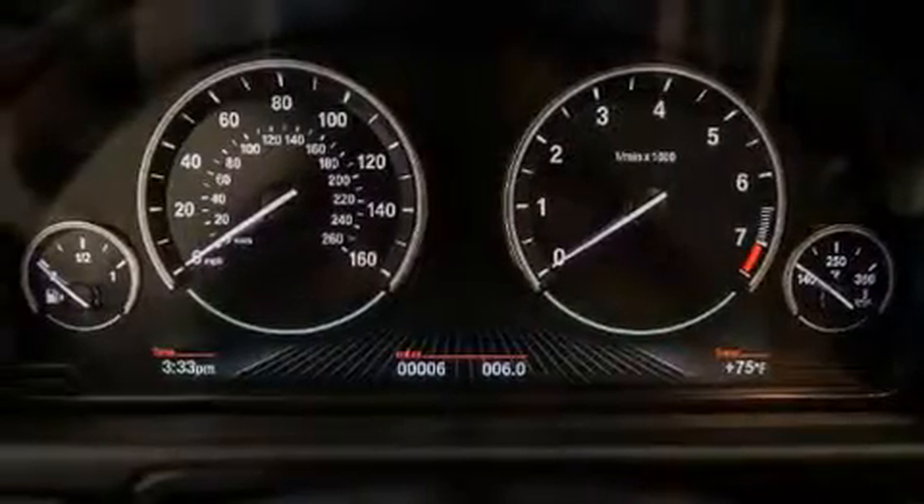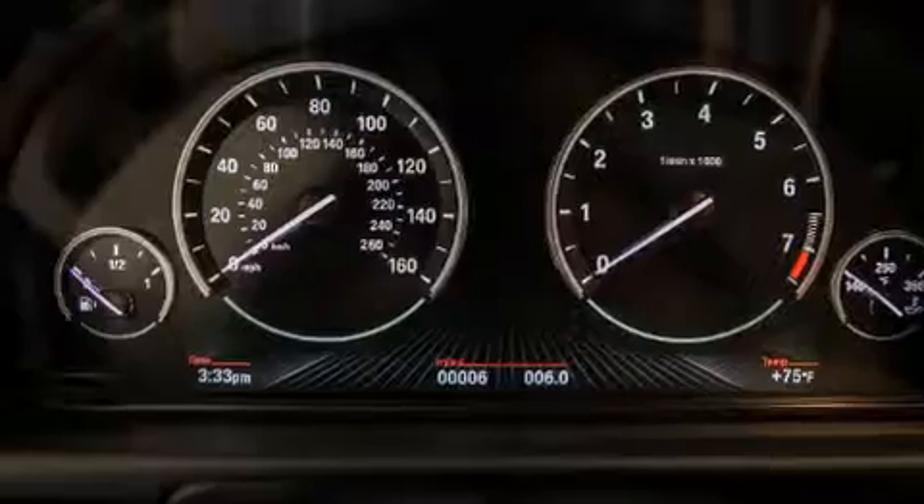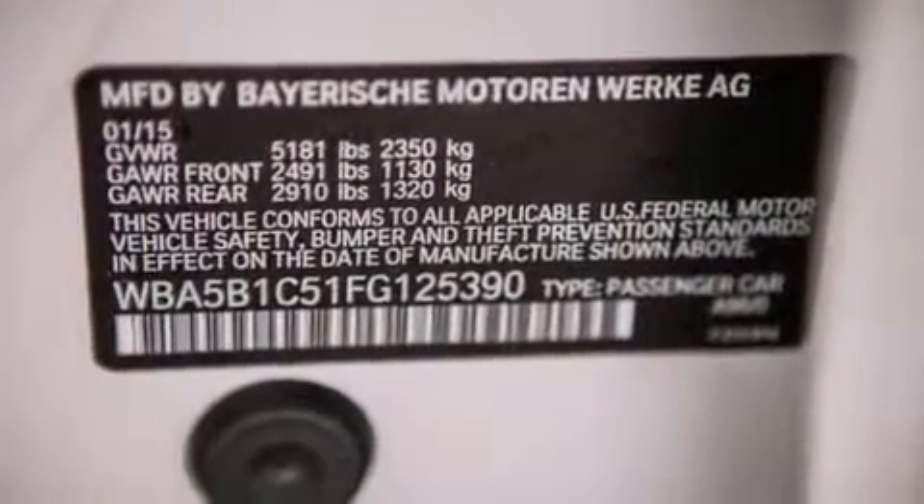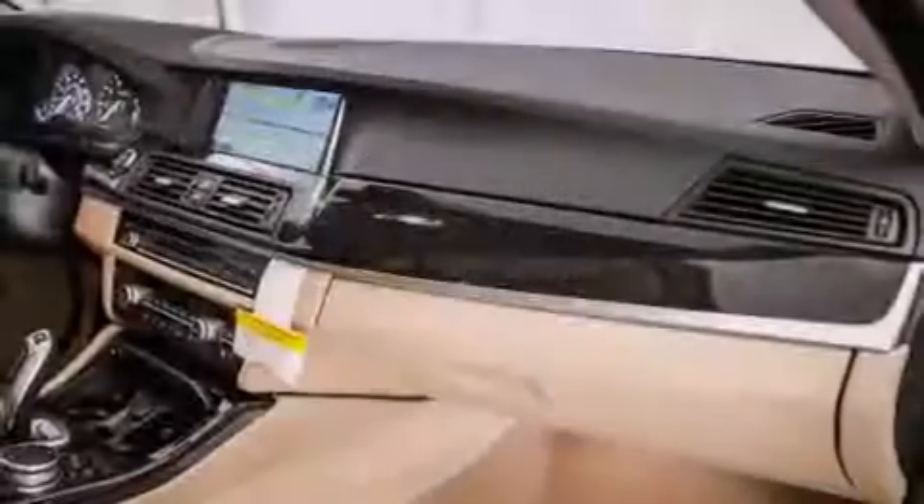Comfort Access, a Power Moon Roof, Heated Seats, a Blind Spot Warning System, Satellite Radio, and Height Intensity Discharge Headlights.